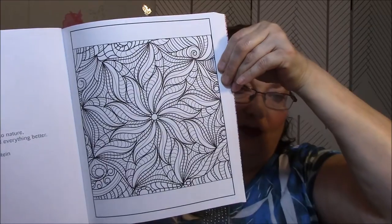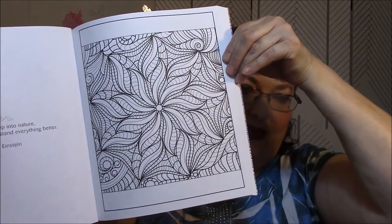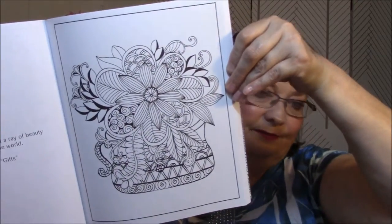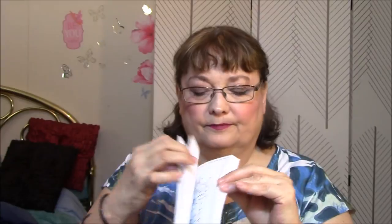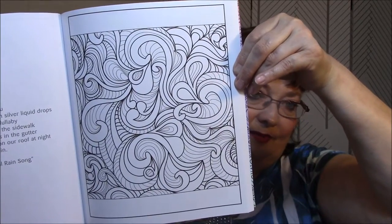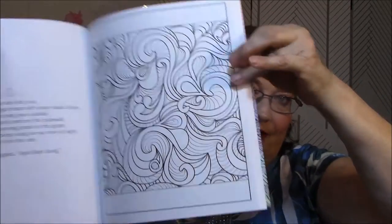Look at that one — it reminds me of like a poinsettia, so you could use the different pinks and the reds and stuff like that. And there's more my style right there.